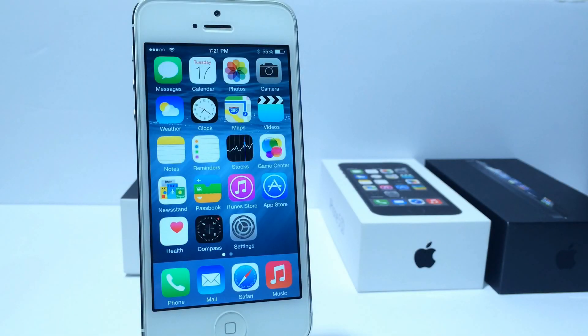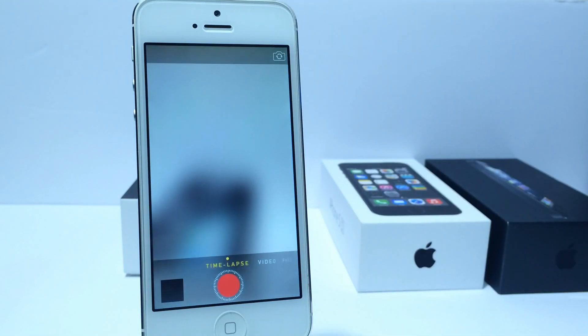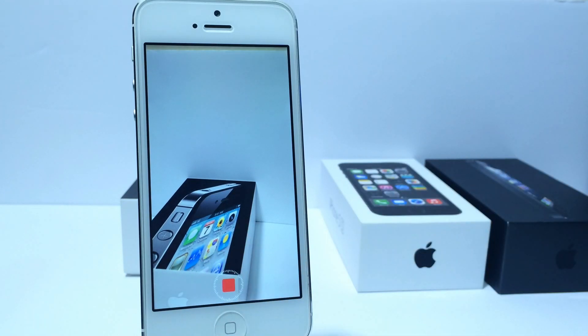What's up guys, iDeviceHelp here. Today in this video I'm going to be sharing a very cool feature available in iOS 8 in the camera application that goes by the name of time lapse. Apple introduced time lapse in iOS 8 and basically once you start recording on your iPhone it will make a long video into a short video, making it a really cool time lapse.